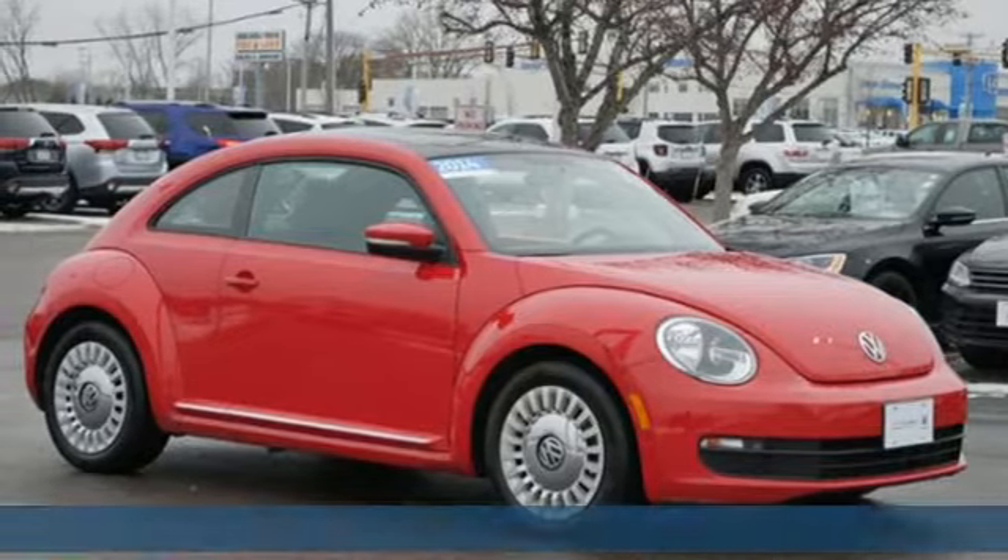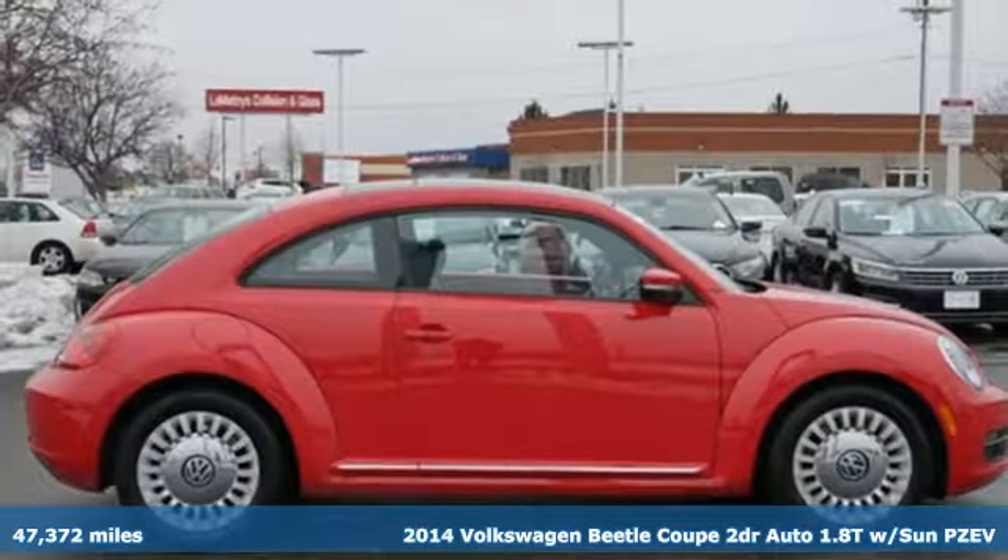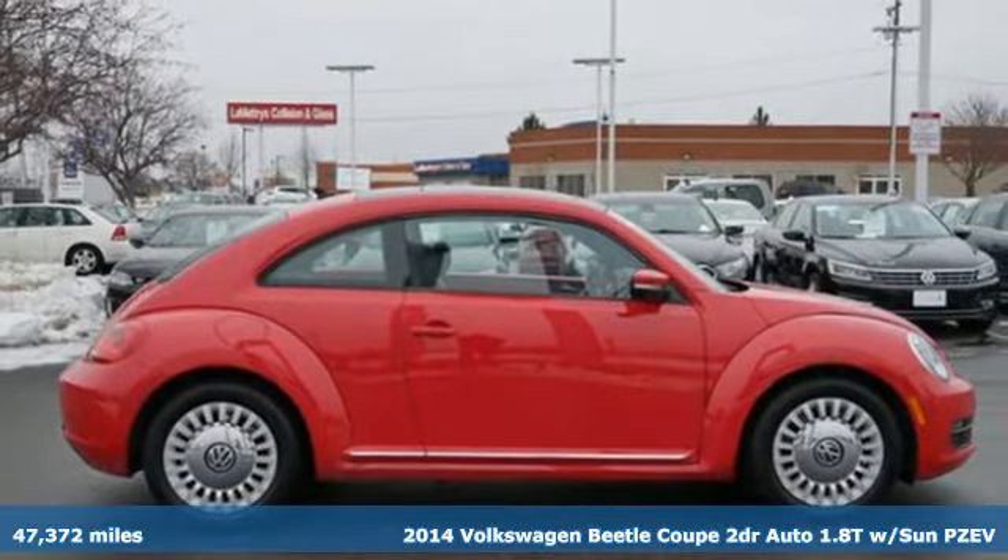Here's a 2014 Volkswagen Beetle Coupe. Break the mold and outrun the crowd in this iconic Beetle.